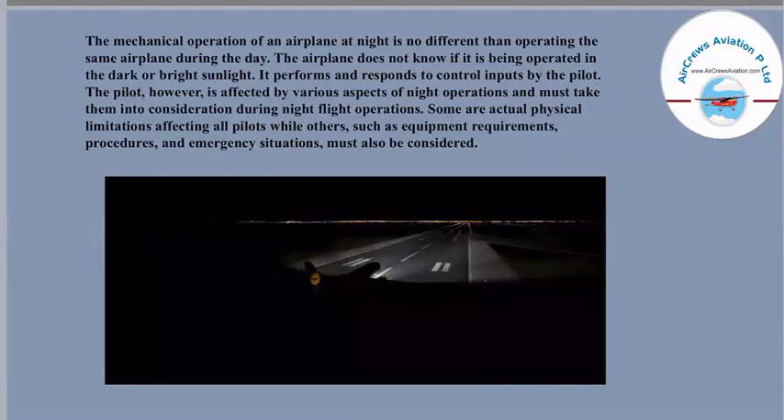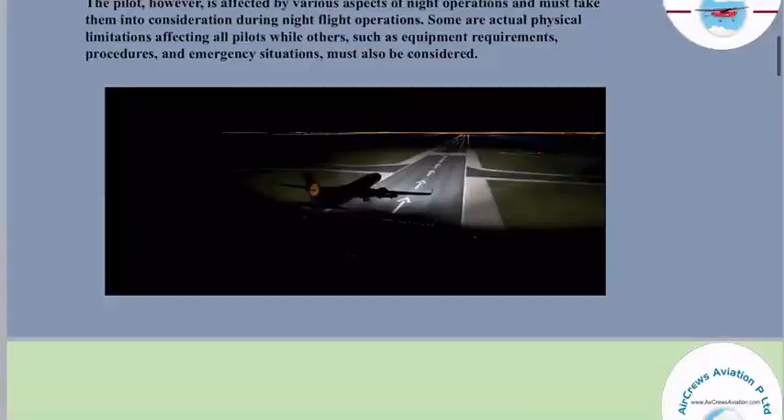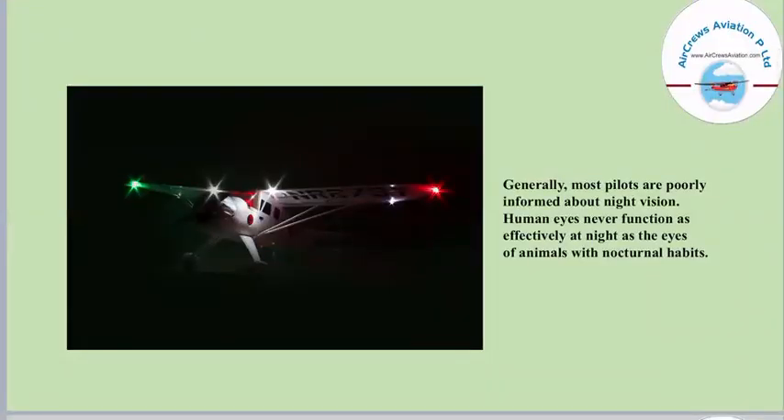Flying in the day is really different from flying at night, although the machine doesn't know whether it is being operated in daytime or nighttime — it is all about how the pilot handles all the situations. Generally, most pilots are poorly informed about night vision. Human eyes never function as effectively at night as the eyes of animals with nocturnal habits. So when operating an aircraft during nighttime, the main function has to be of the light.